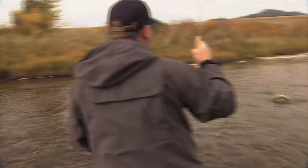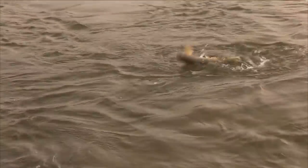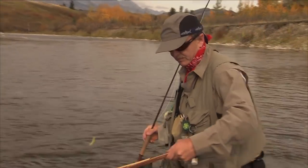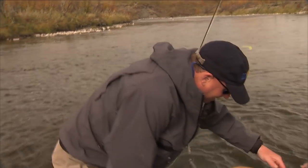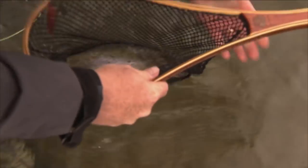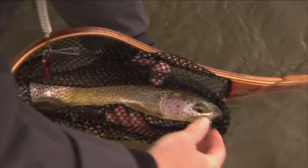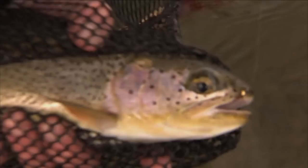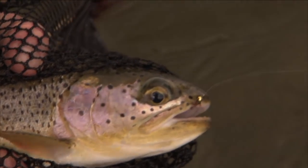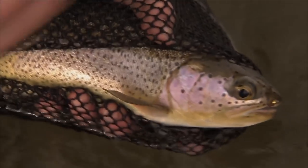This is a nice little rainbow. You want to do the honors, Vic? Your river, your fish. That's a gorgeous rainbow — about a 16-inch rainbow it looks like. I'll just hold the fish in the net and we can see there's that little flashback pheasant tail right in the snout. Just a gorgeous fish.